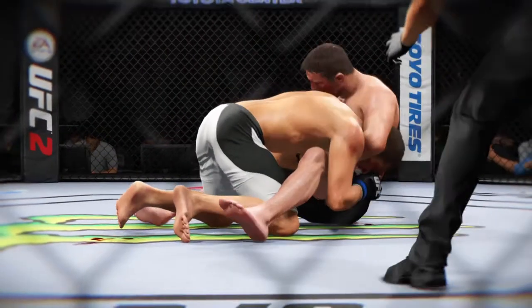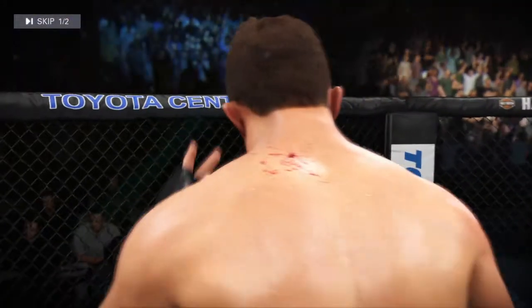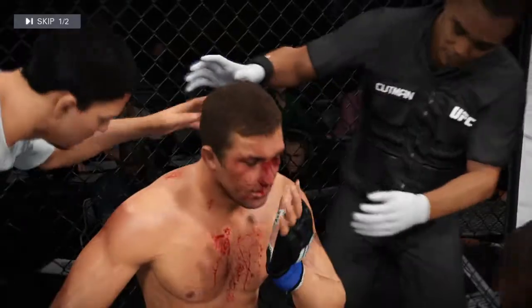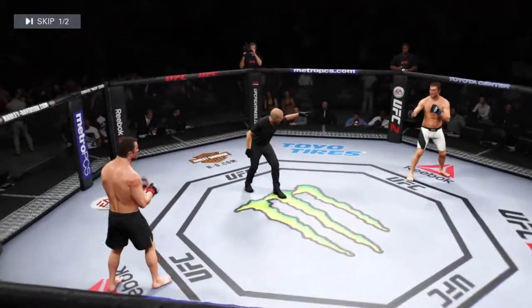Here we see some beautiful submission offense. Between rounds — the corner works the cut. Are you ready? Round two is underway.